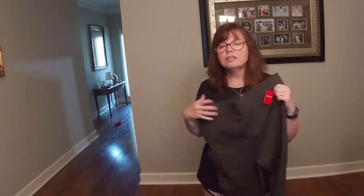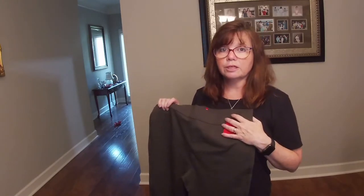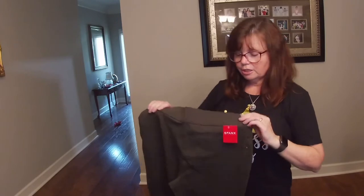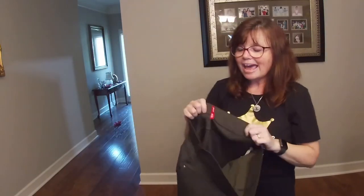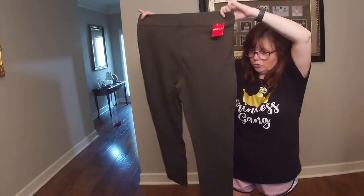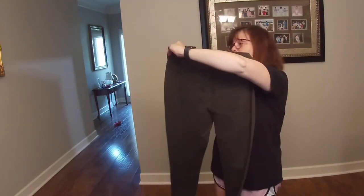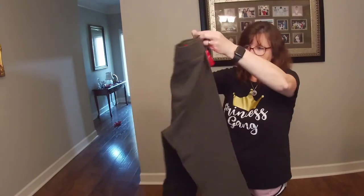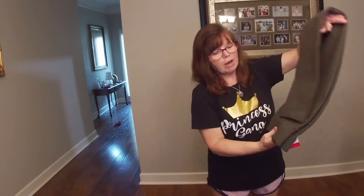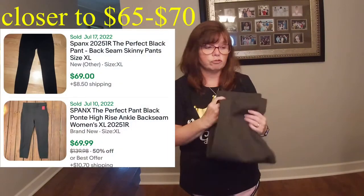Y'all know I love Spanx. If you recall from a recent Thrift With Me, I went to a yard sale and they were selling pre-owned Spanx for $50. Here is a pair of brand new, with the tag Spanx in extra large — gorgeous deep olive color with four pockets. These were only $10 at an estate sale. We snatched these up. Probably going to get somewhere in the $90 to $100 range for these.